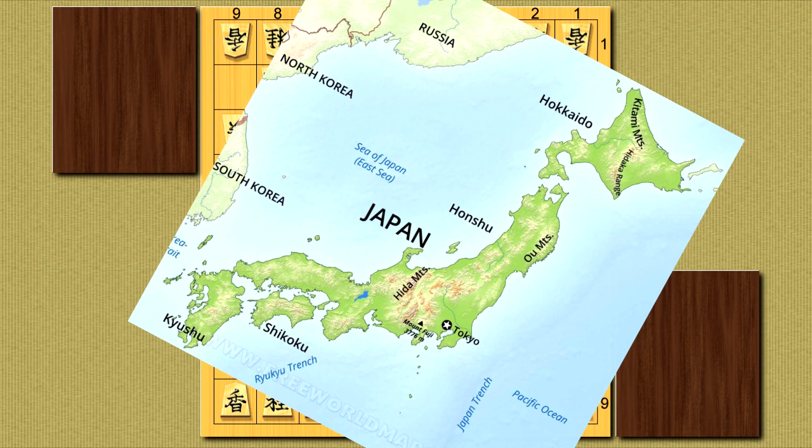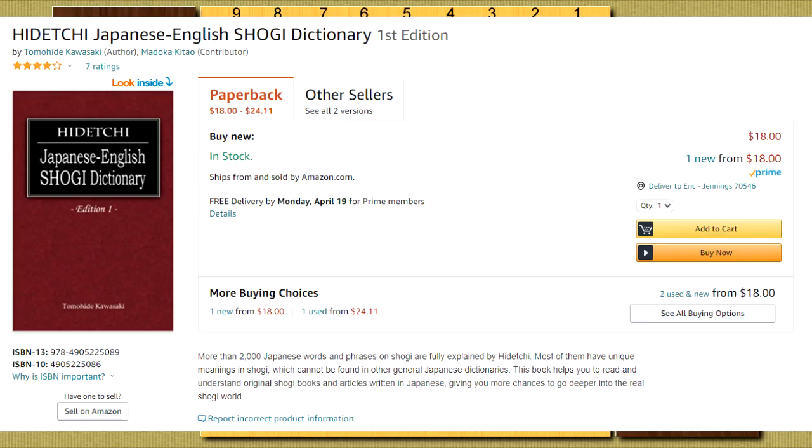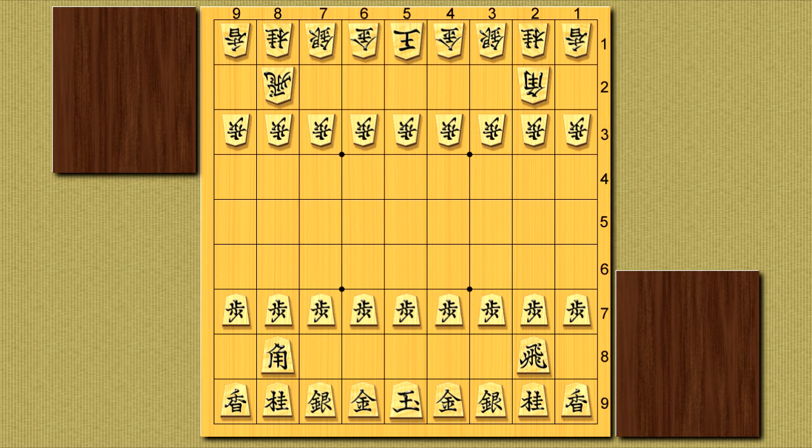Shogi is a Japanese game, so you'd expect a lot of the jargon people use to be in Japanese. Well, thanks to the efforts of Shogi promoters like the late George Hodges, Hideki, Karolina Stachinsuka, and Shogi fans all over the world, there's been a huge amount of English terms and phrases you can use when talking about the game. Hideki even went out of his way to compile an entire dictionary of Shogi terms, which you can buy on Amazon, by the way.